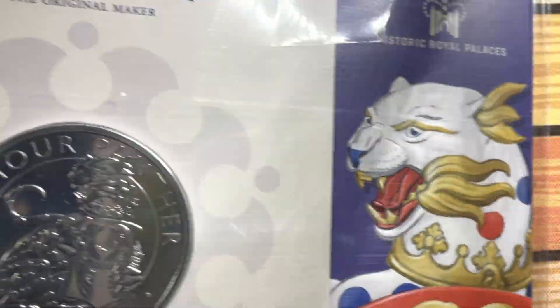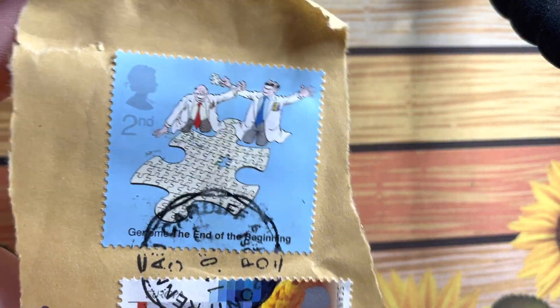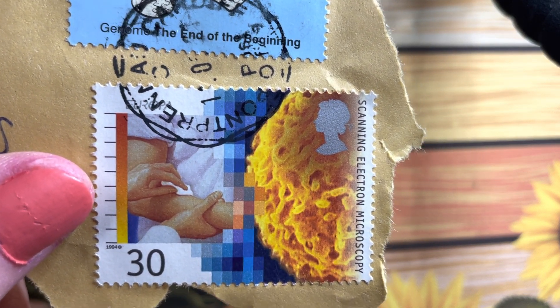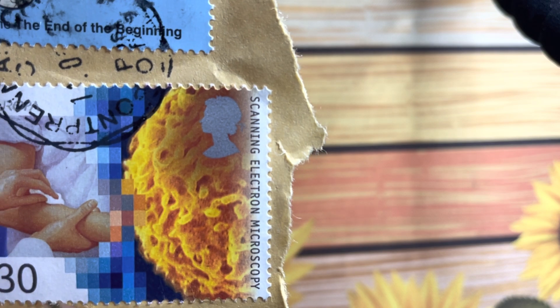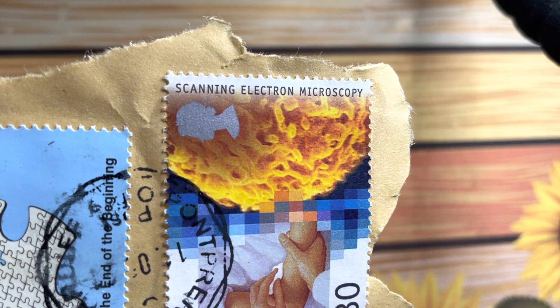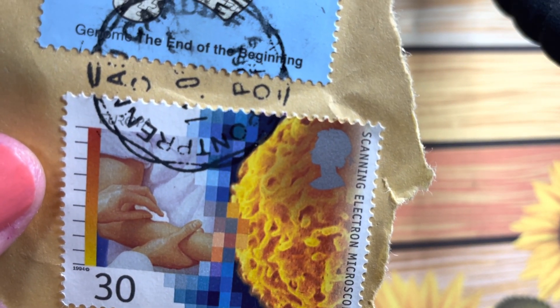It's a very, very nice coin. I like this set. I've also got a couple of nice stamps — this one with a very nice jigsaw puzzle design, and this one which I first thought was mac and cheese but it's not — it's scanning electron microscopy. Definitely not mac and cheese.